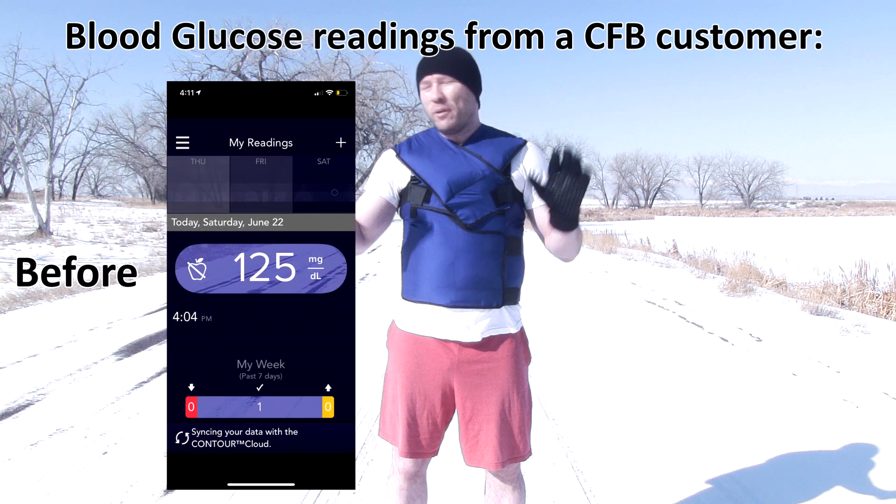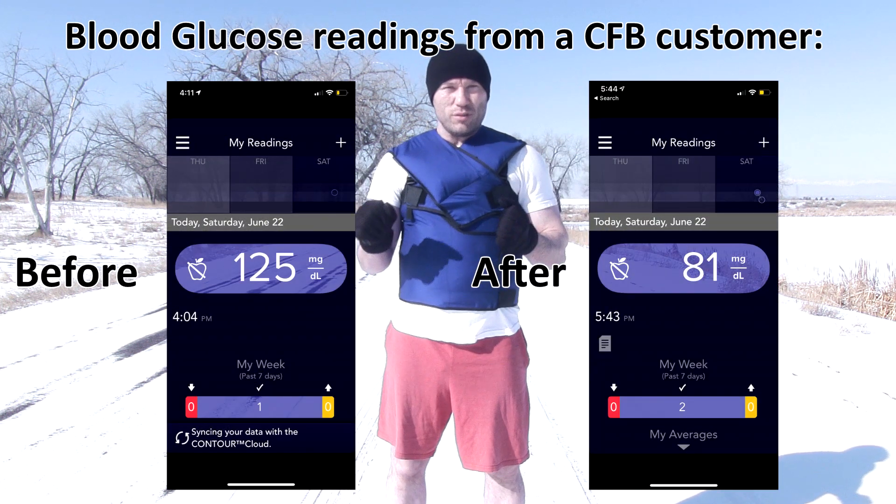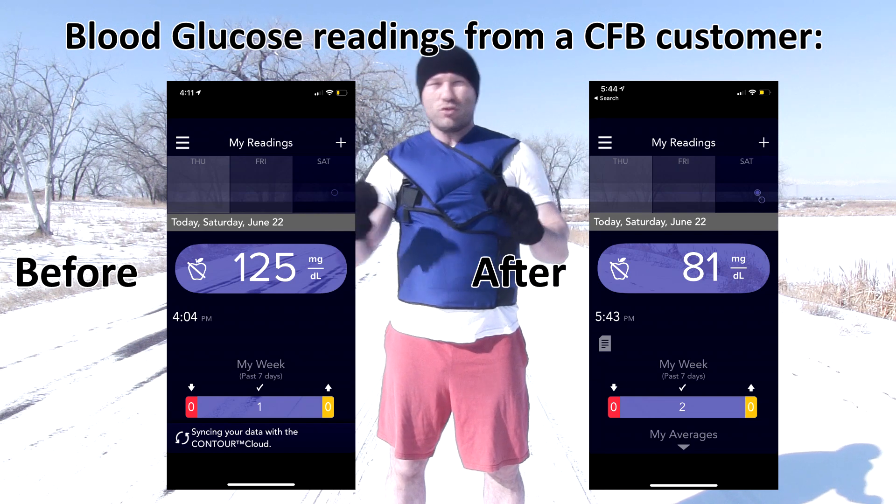There are currently experiments being set up at Mount Sinai Hospital to test the Cool Fat Burner's ability to influence blood glucose levels. We've already shown years ago that the Cool Fat Burner can burn off extra blood sugar levels by amounts comparable to equal duration exercise.